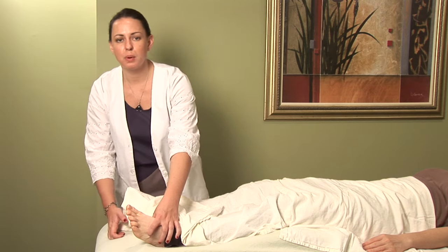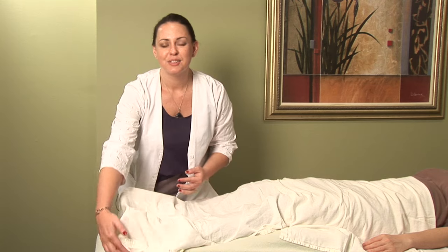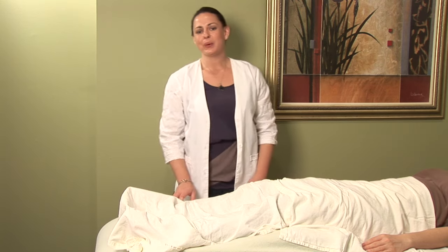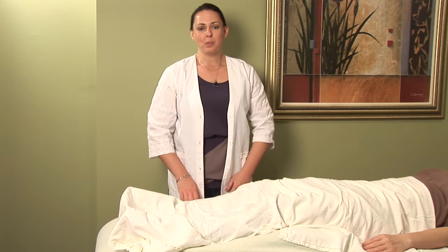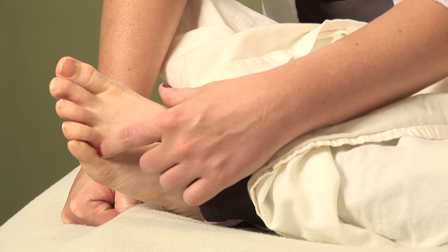Now there are other points that can be helpful depending on what symptoms you're experiencing with the hay fever, so I suggest that you seek out your local acupuncture physician and find which points are right for you. I'm Hilary Talbot, and that was Acupressure for Hay Fever.